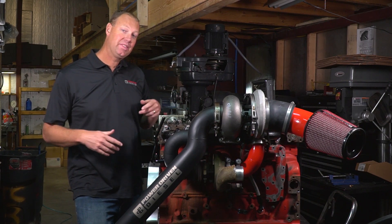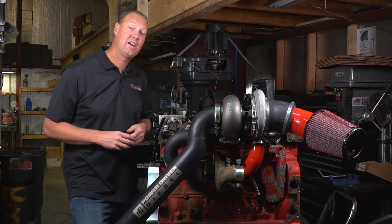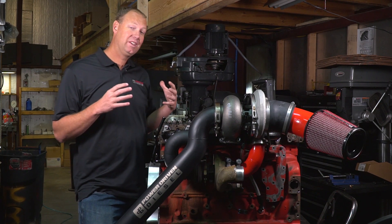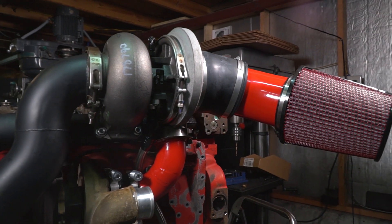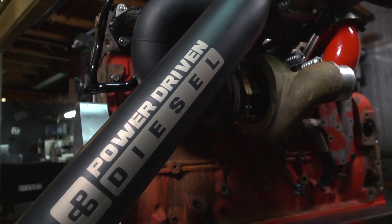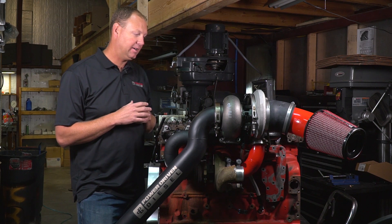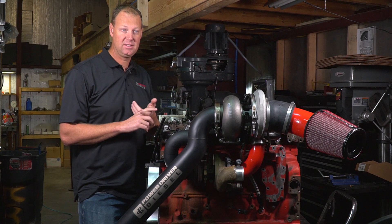Today we are talking about this awesome towing compound setup for your third gen 5.9 Cummins. This turbo kit consists of your stock HE341 or HE351 turbo paired with a BorgWarner SXE 472 or BorgWarner SXE 476. On my particular truck I've been running the 472 for about a year and it's just been really good.